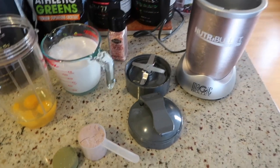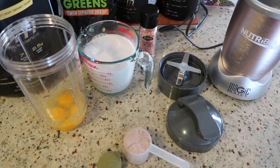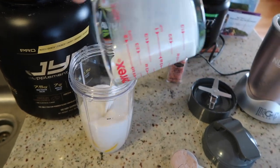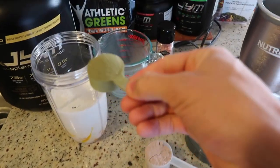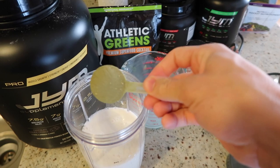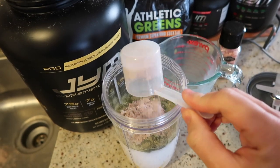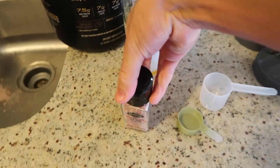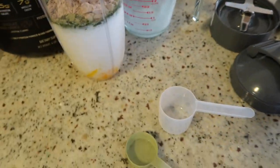After 20 minutes of fasted cardio, this is what I'm having for breakfast — a shake. I've got some omega-3 cage-free eggs, some unsweetened coconut milk, a green supplement for vitamins, minerals, phytochemicals, and probiotics and prebiotics. Then we've got our protein. And on top I like to add a little Himalayan sea salt. Blend it all up.